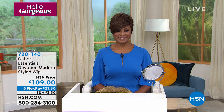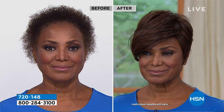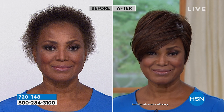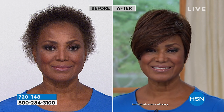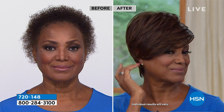We've got the one and only Ingerborg joining us — she looks stunning in this Devotion wig. Everybody can get these home for $21.80. I'm going to let Ingerborg tell her story because we're going to pop up her before and after. Your before, you're beautiful — we love you, you're a model here. But in your after, there's just something so elegant, so rich, so chic about this look on you.